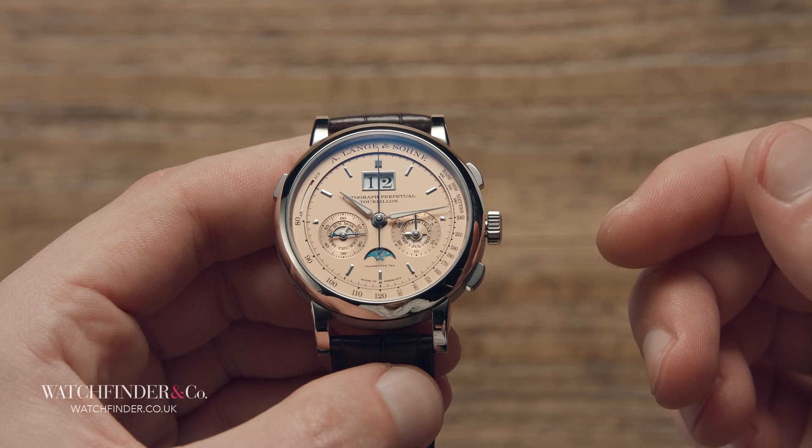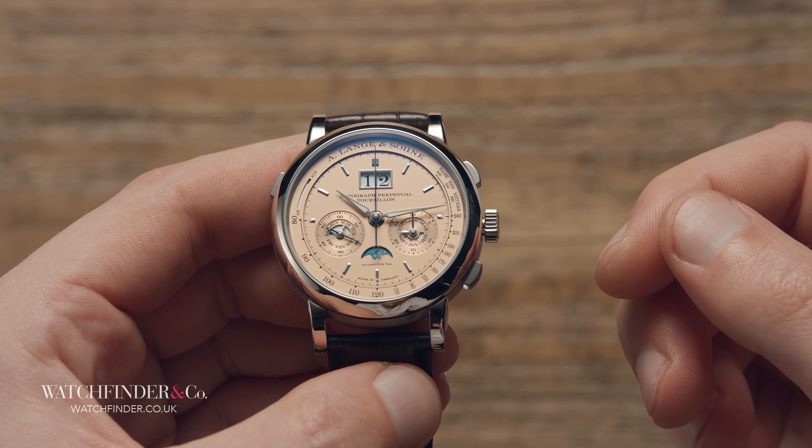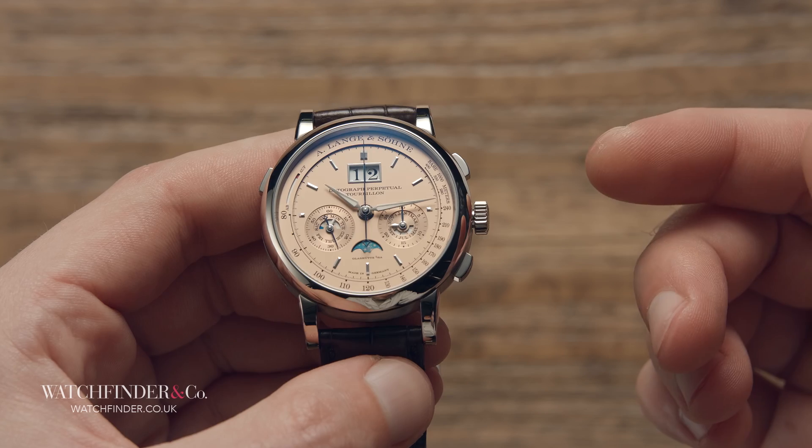A man walks into a fishmonger carrying a salmon. He says to the monger, do you make fish cakes? Yes, of course, comes the answer. Good, says the man holding up the salmon, because it's his birthday.